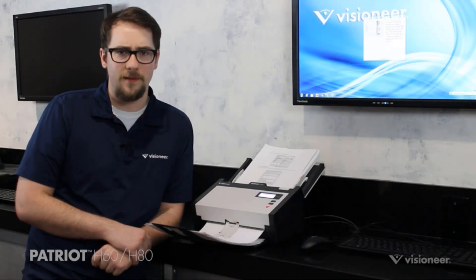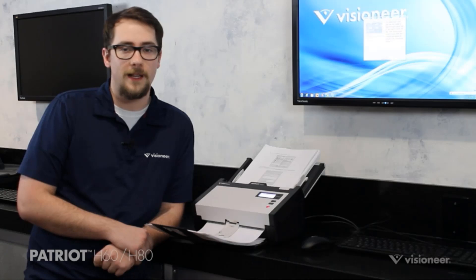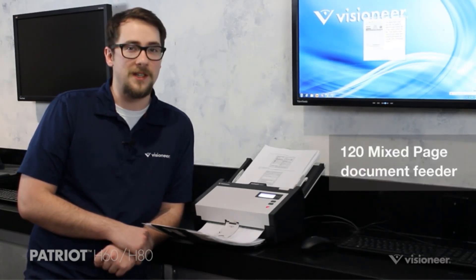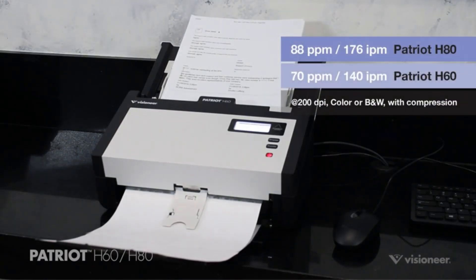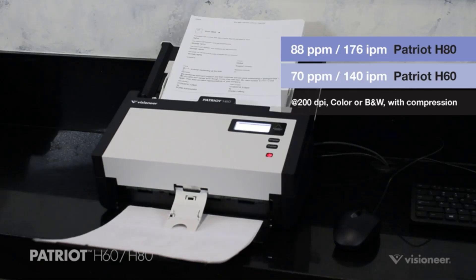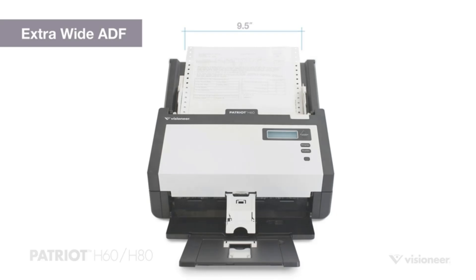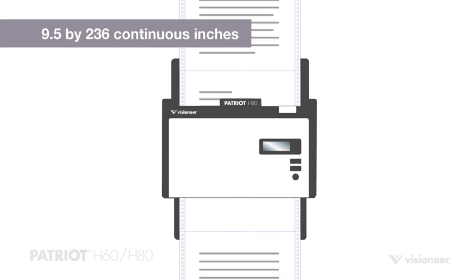It also features flexible media handling, allowing users to scan in color or black and white, and Visioneer Acuity technology for image enhancement. The scanner is equipped with one-touch scanning functionality, enabling users to quickly scan and save documents in popular file formats with just the press of a button. With its USB connectivity and compatibility with Windows 7, the Visioneer Patriot H80 offers a convenient and reliable scanning solution for both personal and professional use.